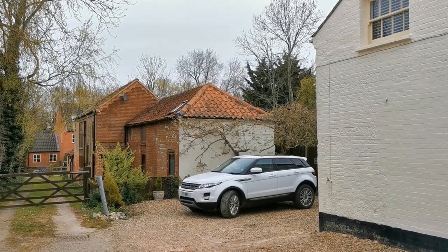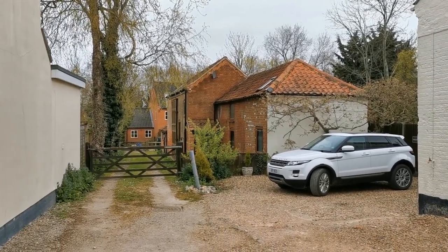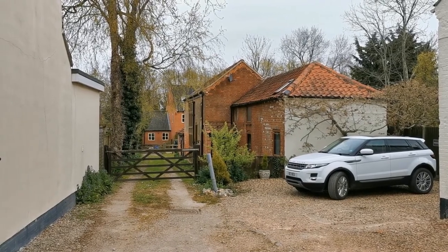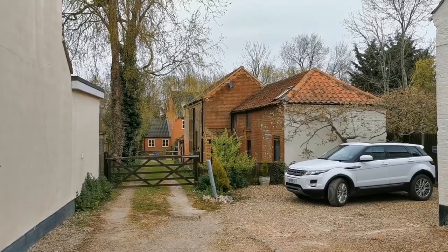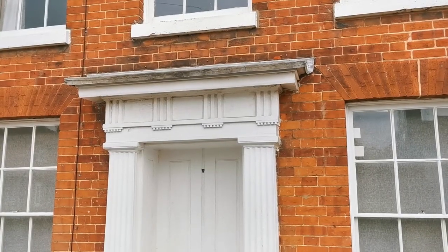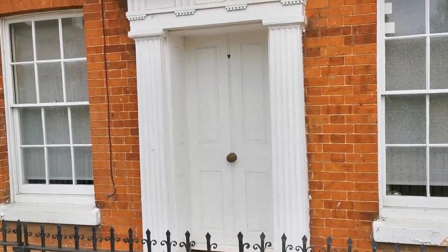Back of the Regency guest house. Beautiful wisteria just about to burst forth. Little oaks going down to old converted barns, with a modern building at the end probably on the riverfront.